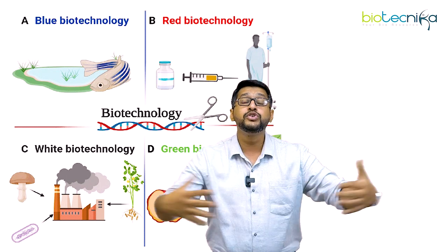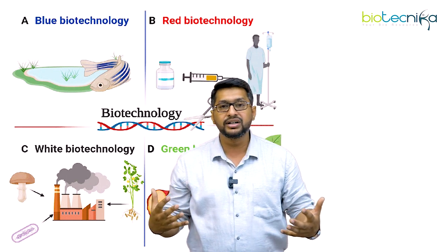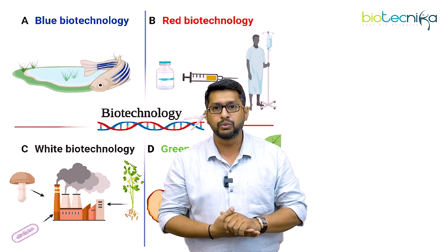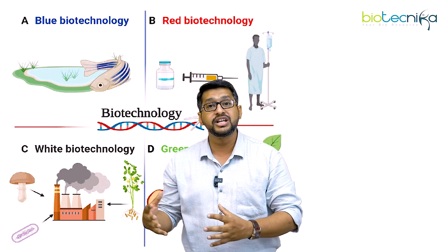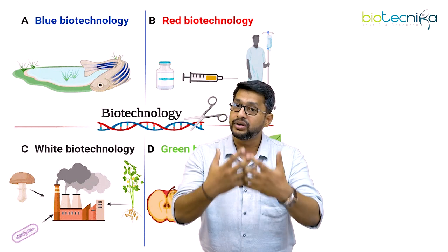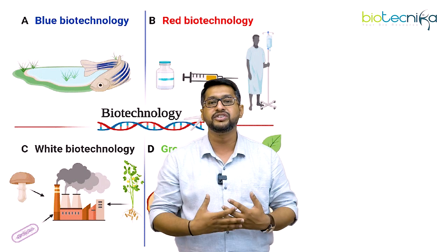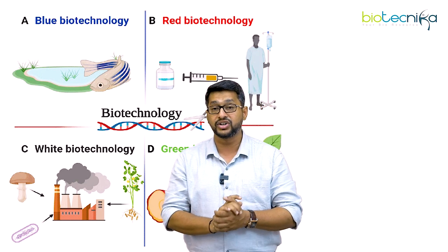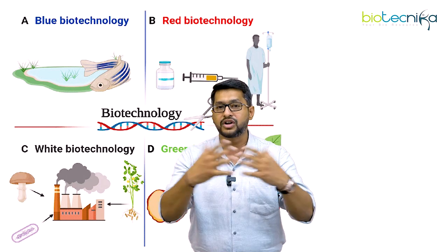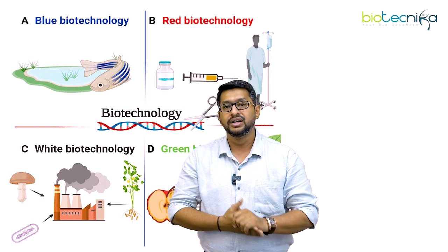What is the evolution of biotechnology? There are four major evolutions. The first was blue technology, wherein people were extraordinarily focused on water and marine technologies. Then came red technology, wherein human health was the major priority. Then you had white biotechnology, wherein various kinds of metabolites and industrial products were explored. And there is green biotechnology, wherein new crop varieties, new breeds, new crosses, disease-resistant varieties, and drought-resistant varieties were all generated.